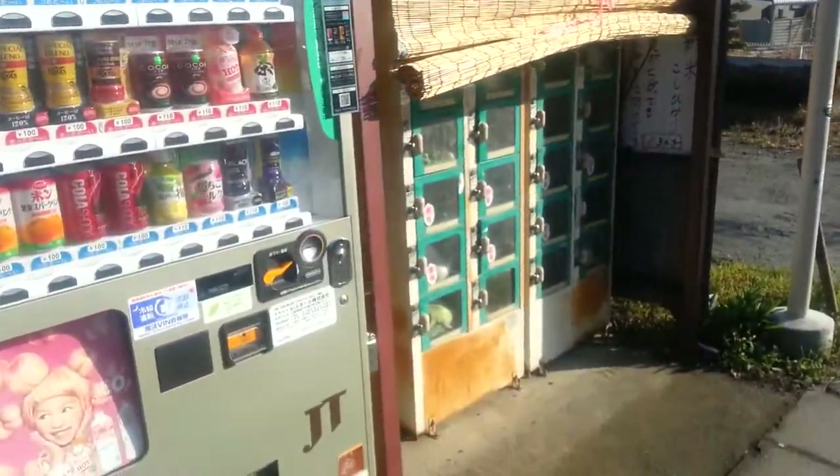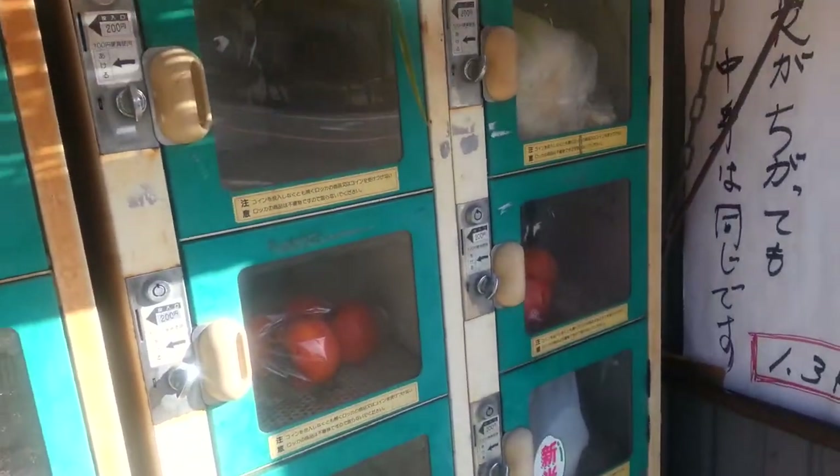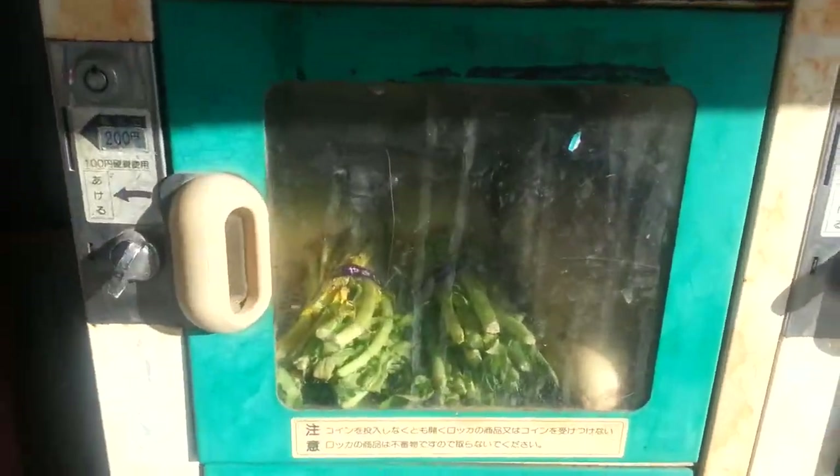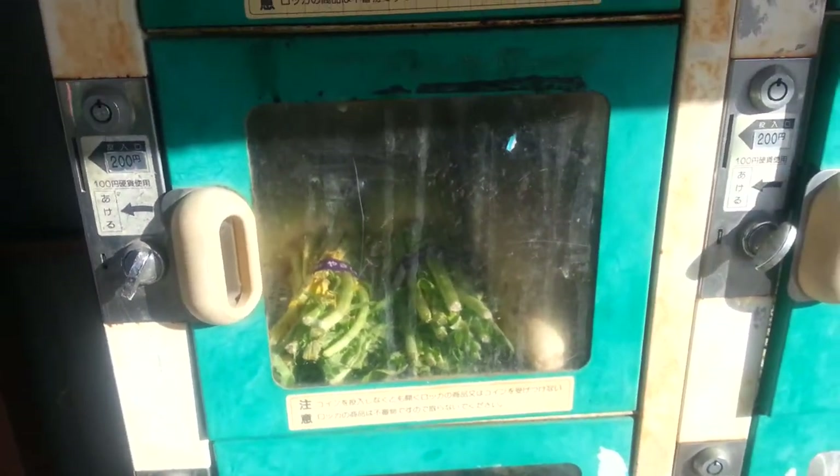But it's these machines here. So in here you'll see different types of fruit, vegetable, and sometimes they have rice as well. The locals, they come and put some stuff in here, then you can put your money in and open it. So if you want some daikon radish like in that one, put in 200 yen, turn the little thing and then you get your radish. Then we've got some lettuce.